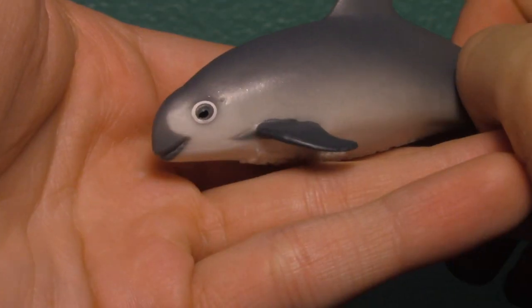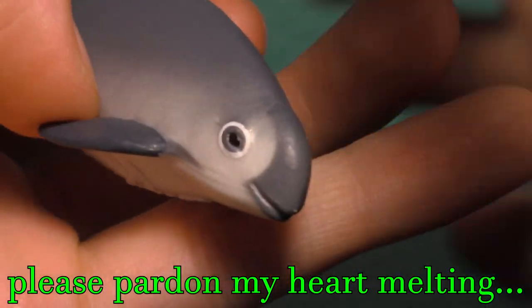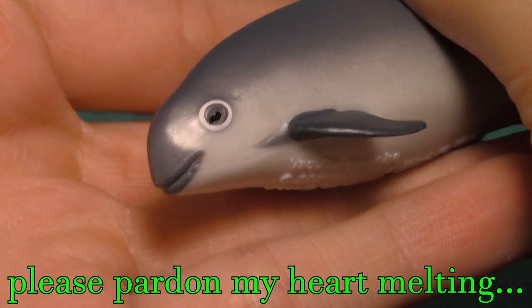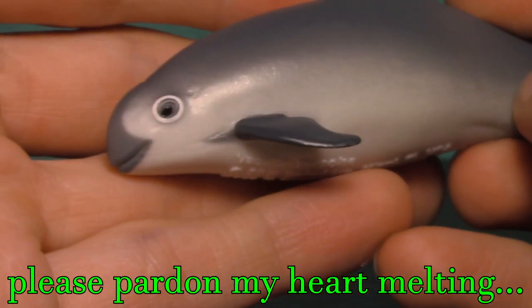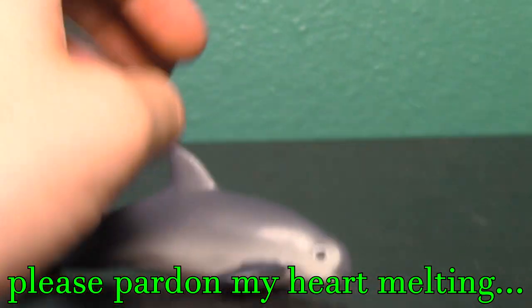It's so cute — oh my gosh, look at how adorable that is! Look at that adorable little face. Okay, so let's get into accuracy.